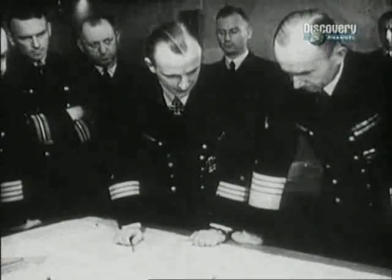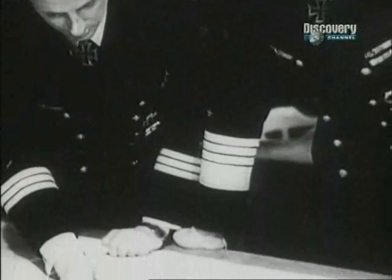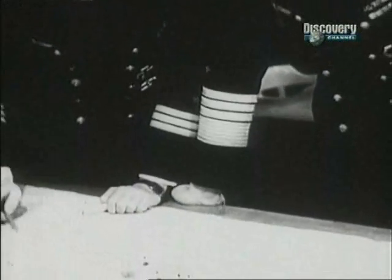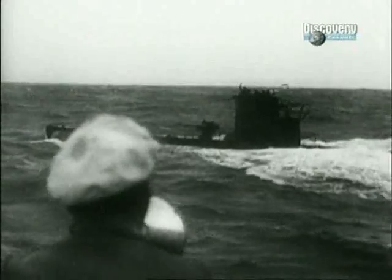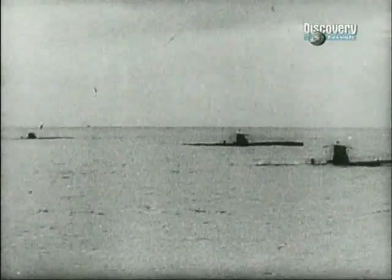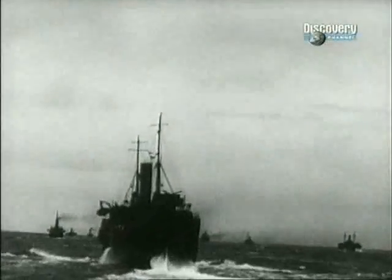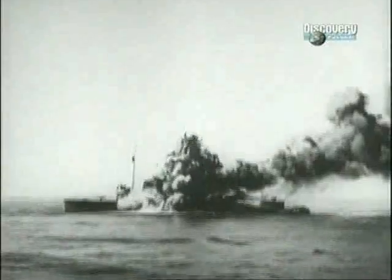Admiral Karl Dönitz was convinced his U-boats could destroy the Allies, and he set about proving it. By communicating with his boats, he was able to assemble wolf packs — groups of up to 20 U-boats which ambushed merchant convoys. The tactic worked brilliantly, and U-boat captains became heroes of the fatherland.